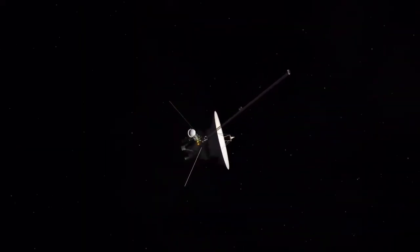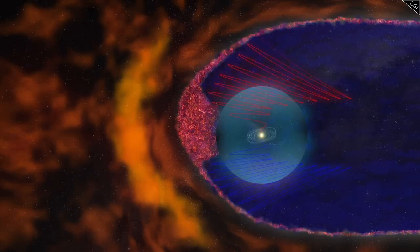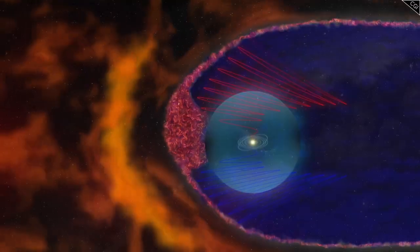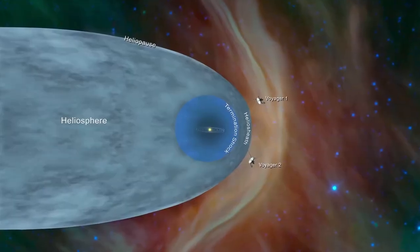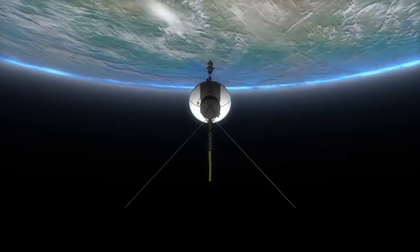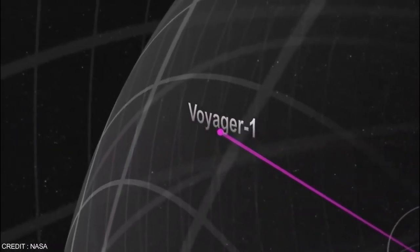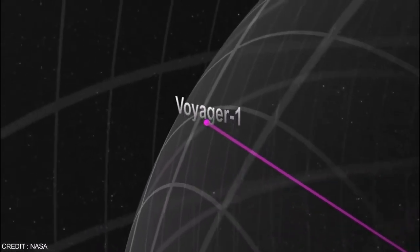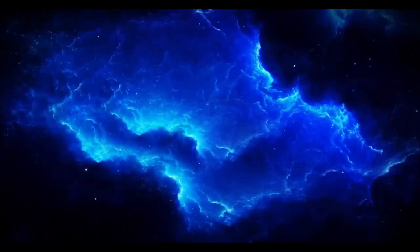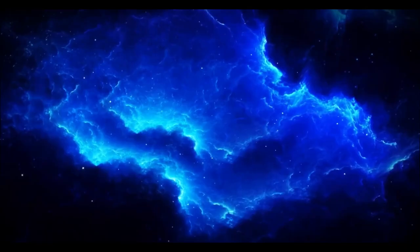Voyager 2 has been journeying through the cosmos for over four decades, delivering groundbreaking insights about the solar system and beyond. After its historic planetary encounters and crossing into interstellar space in 2018, Voyager 2 continues to send valuable data from billions of miles away — billions of miles that are nearly unimaginable.